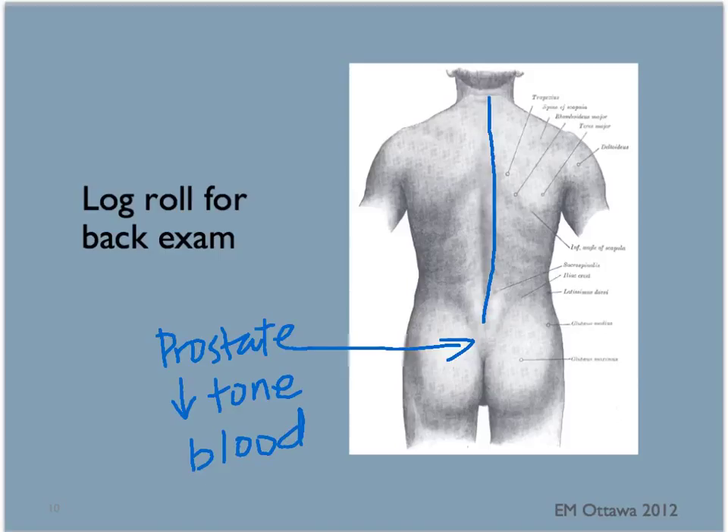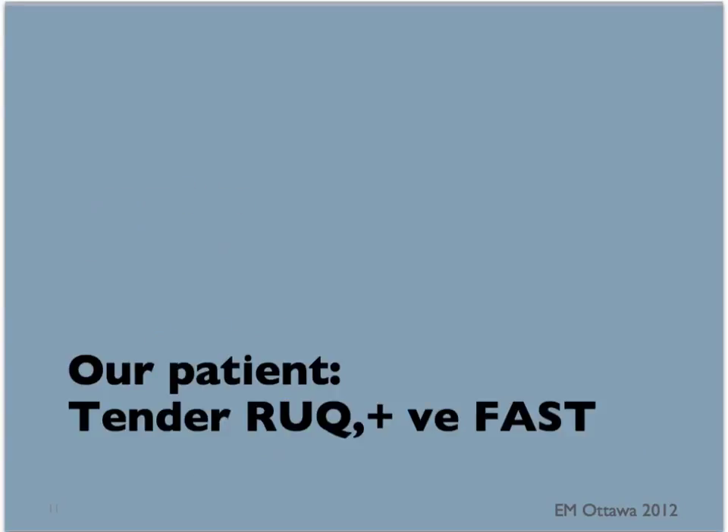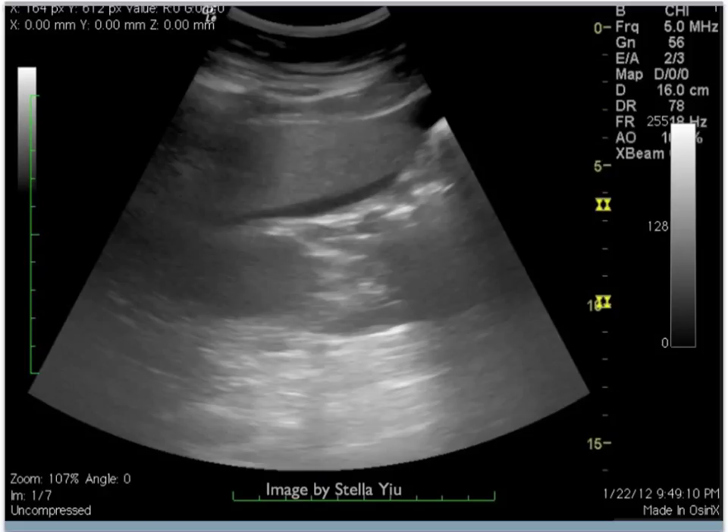That concludes the secondary survey. Your findings will dictate what investigations your patient should receive. Returning to our patient — on examination of the abdomen, the patient had swelling and bruising along the top part of the abdomen. A focused ultrasound examination shows this image. In this ultrasound image, this is the liver and this is the kidney. The area of black here shows free fluid in Morrison's pouch, indicating the patient likely had an injury that bled into the abdominal cavity.